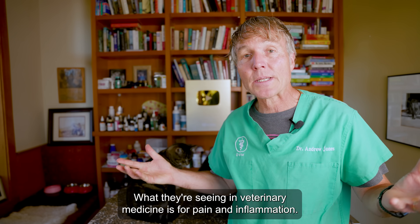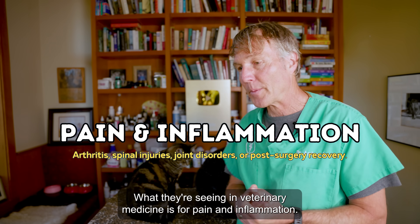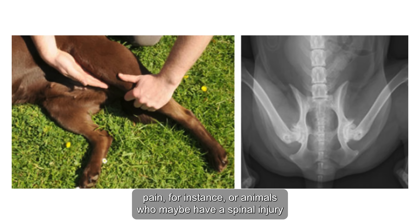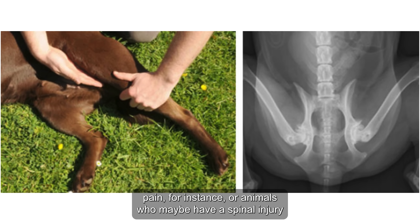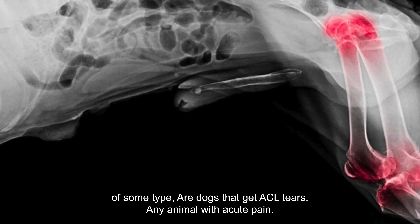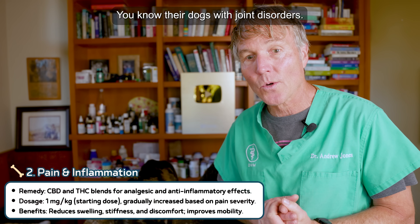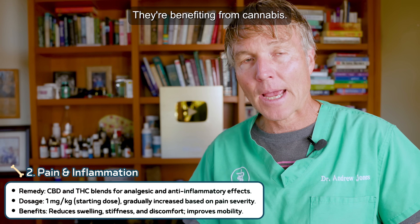The second most important use they're seeing in veterinary medicine is for pain and inflammation — animals having arthritic pain, animals that maybe have a spinal injury of some type, or dogs that get ACL tears. Any animal with acute pain, dogs with joint disorders, they're benefiting from cannabis.